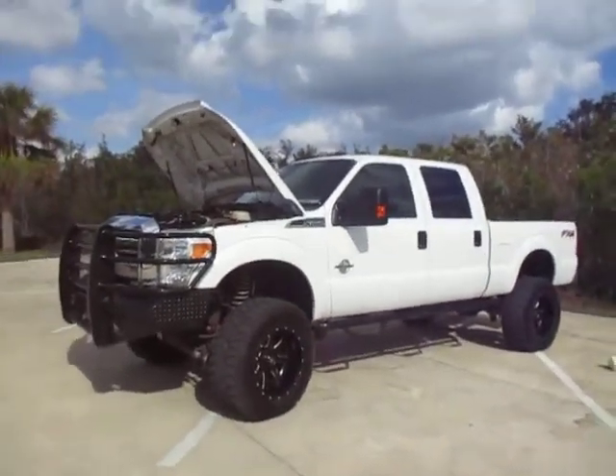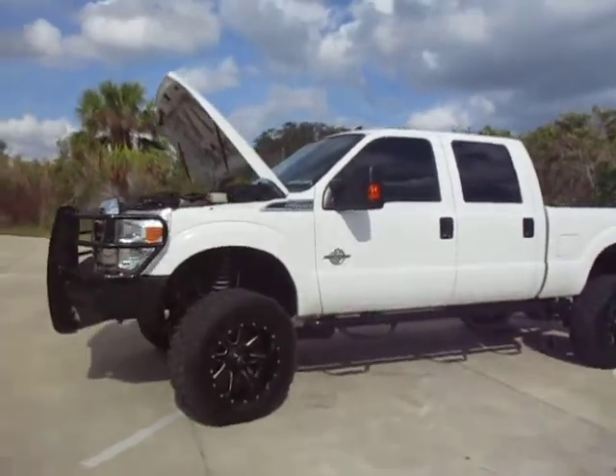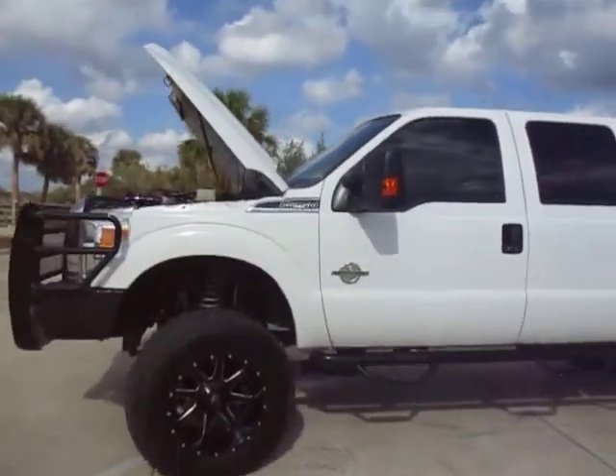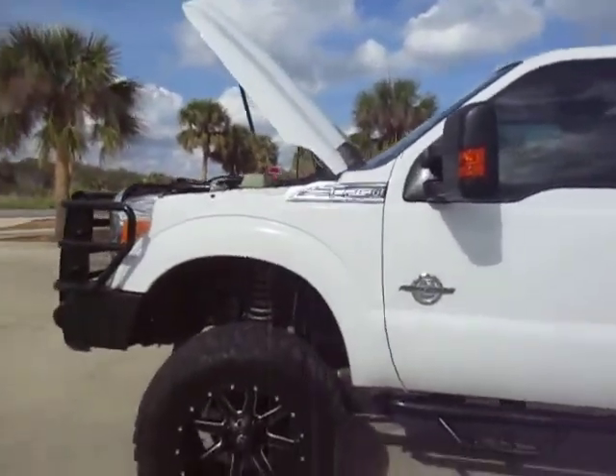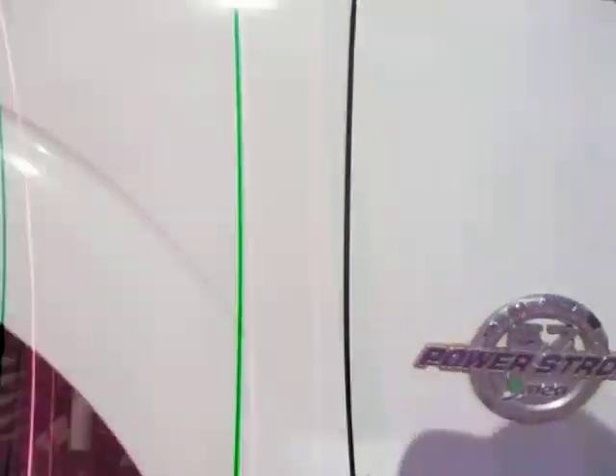Hi everyone, this is Talia from Kelly's Cars located in Oak Hill, Florida. Up for sale today we have a 2014 F-250 Super Duty diesel. This has the 6.7 liter Power Stroke engine.